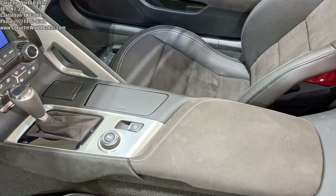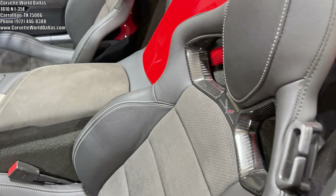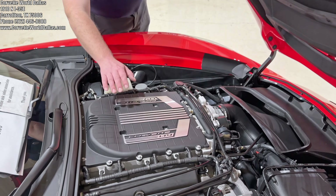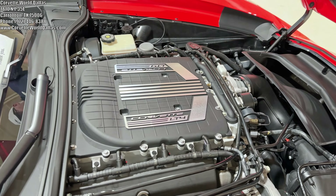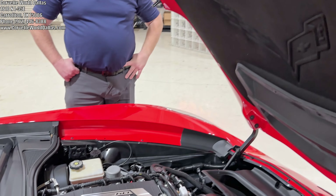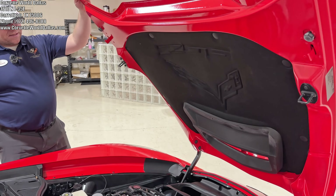This car does have the competition sports seats and it is an automatic. Of course it is a Z06 — you've got this beautiful hand-built LT4 supercharged V8, 650 horsepower with 650 pound-feet of torque. Magnetic ride is standard with the FE6 suspension.